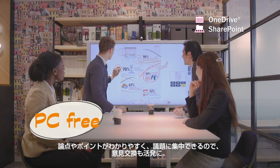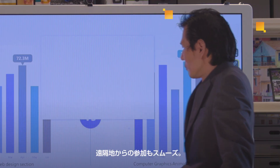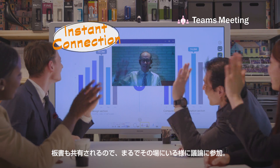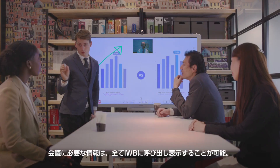Everyone's focus is on the screen. They can easily share their ideas. The person who's connecting from a remote location can join via Teams. The screen is shared so he can join the discussion as though he were there. Everything is done on the screen, so even a laptop isn't required.